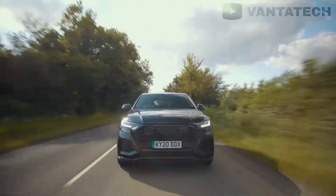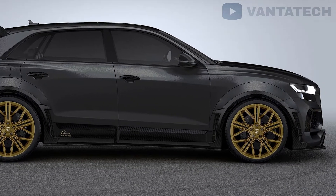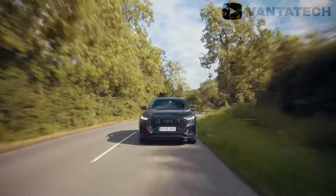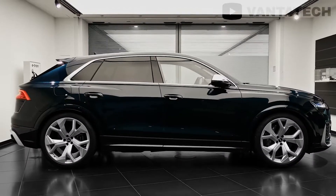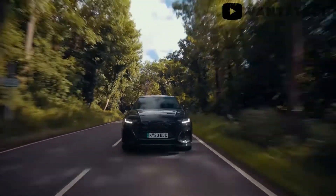Although the RS Q8 is pretty aggressive as it is, you can get an even more aggressive Carbon Black Edition that features additional use of carbon fiber. Despite having the same soul as a Urus, the RS Q8 somehow manages to be a bit comfier and more luxurious than its cousin. The starting price is just around $115,000, which is considerably less pricey than the Urus.